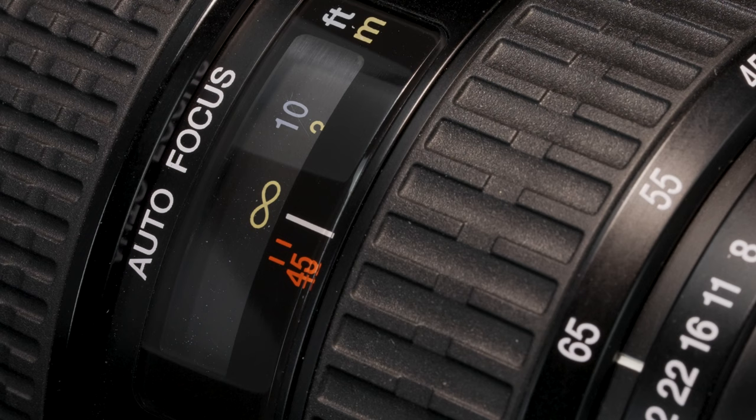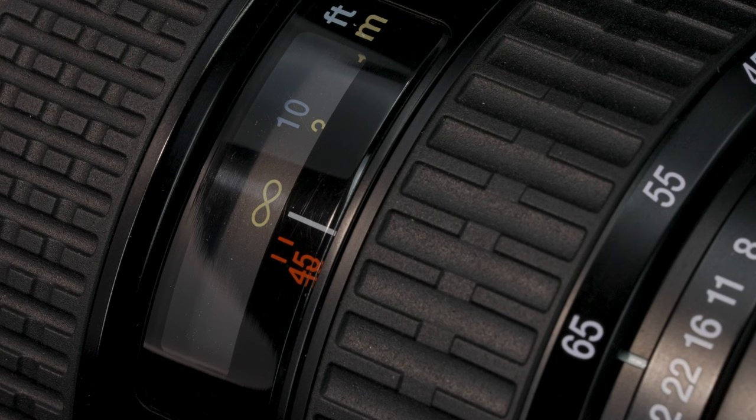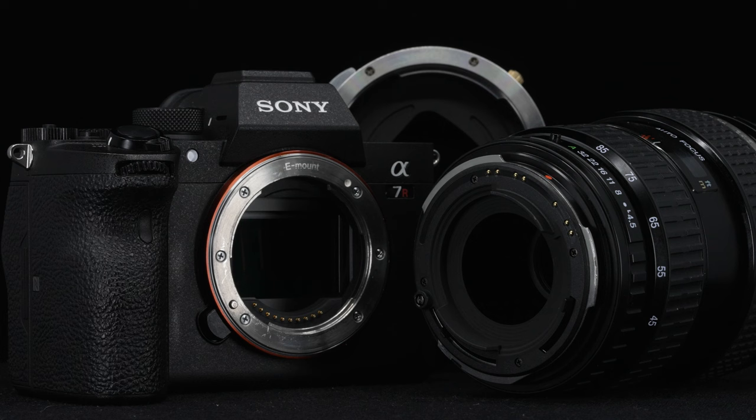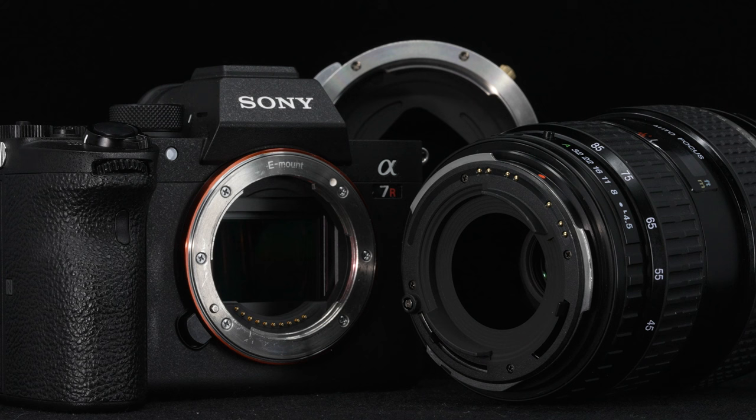This is a fully manual-controlled system when adapted to full-frame and APS-C digital cameras. The auto-focus setting, which would otherwise be activated by pushing the lens focus ring forward, and the automatic aperture control setting, serve no function in this configuration. Lens functions that rely on electronic communication with the camera body, including auto-exposure metering and image stabilization, will also be disrupted. EXIF data is not transferable.